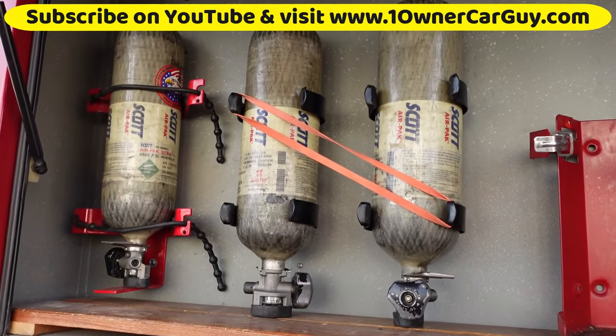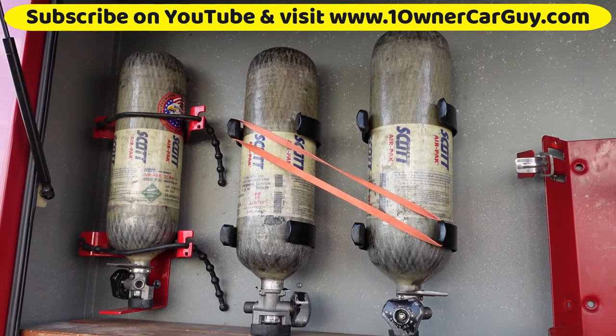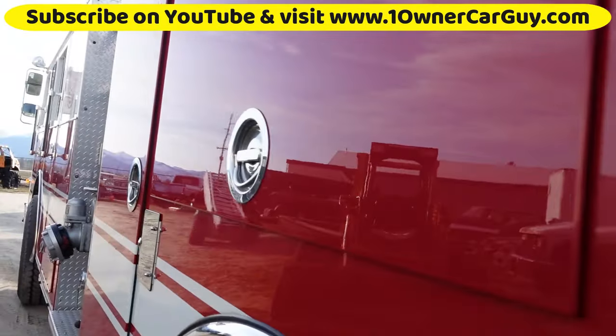Three more air tanks over here. All the air tanks I am looking at selling separately, but I could make you a deal with them if they're not gone by the time I sell this thing.